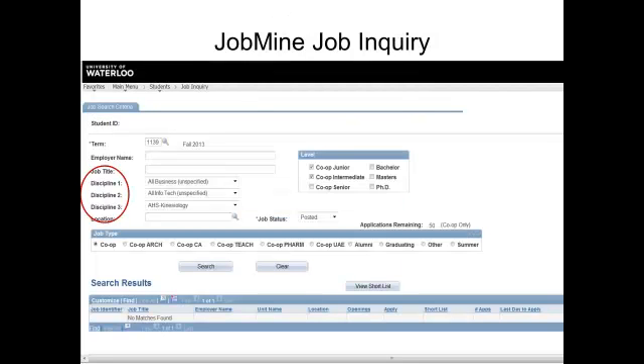This also means you can search outside of your specific program. For example, arts and business students can apply for management engineering jobs. Applied health science students and science students should review one another's co-op postings. Environment resource studies and some science students might find useful opportunities in one another's disciplines. There are some exceptions: pharmacy students need to stick to pharmacy-specific jobs, and architecture students' primary focus is on architecture jobs, though they can also apply to planning jobs.